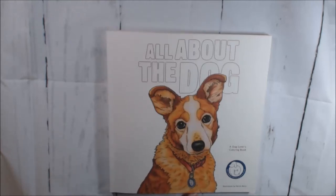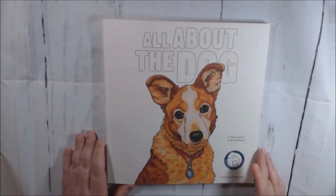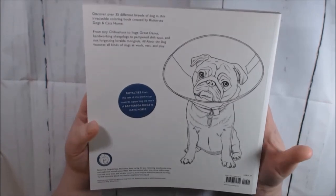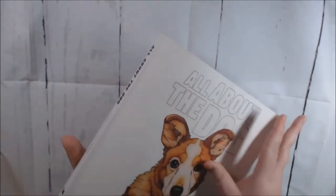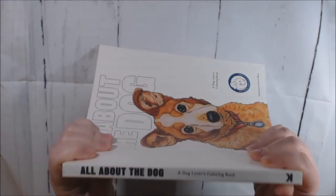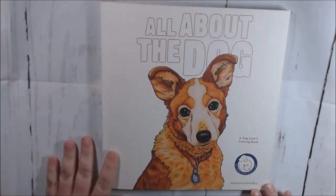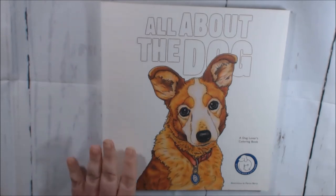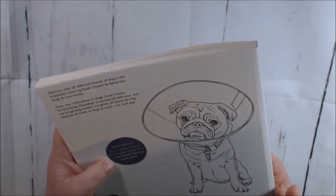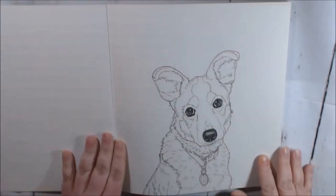Hey everybody, I got a new book today — this one is all about the dog. It is illustrated by Martin Barry. It is adorable, a little smaller than your normal typical book — I measured it at about 9 by 9. It's just precious, and the profits go to supporting the work at Battersea Dogs and Cats Home, so it is for a good cause. If you're an animal lover like me, you're just going to love it.